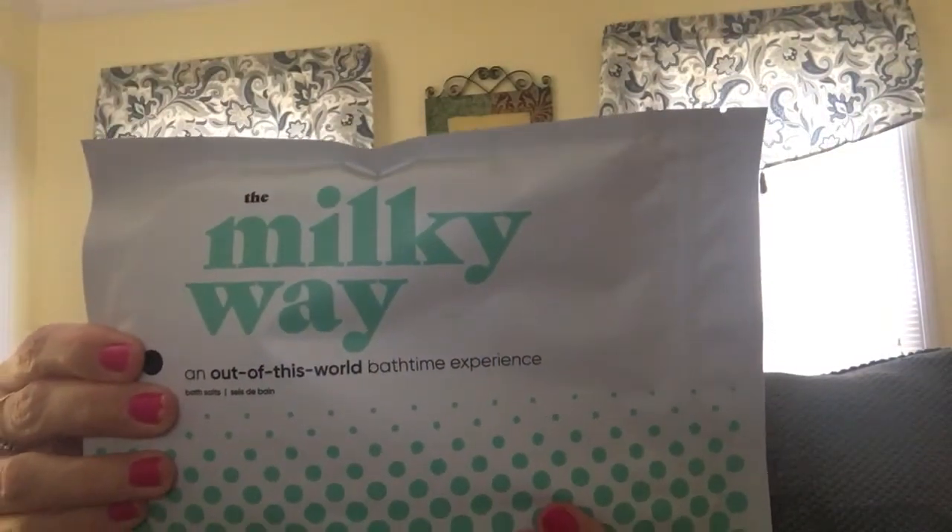I love a good bubble bath, bath salts — anything like that. This is a sugar cube bath fizzer. And there is also a Milky Way Out of This World Bath Time Experience bath salts. Can y'all guess what I'm gonna be doing tonight? I'm super excited about that because I need it.